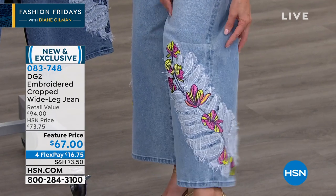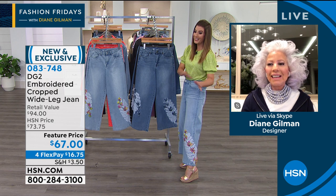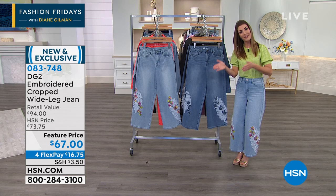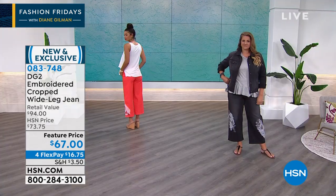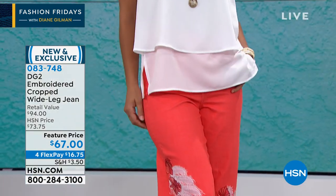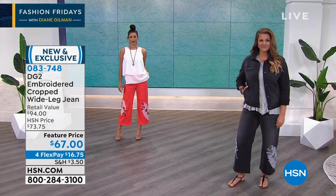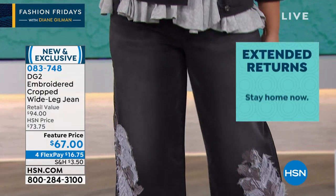If you're brand new to HSN or new to Diane Gilman's collection, nobody is doing what Diane Gilman is doing to jeans, and certainly not for anywhere close to this amazing low price. We've got a feature price today, with Flex Pay available so you can pay over time — we still ship right away, and you can get it home for less than $17. We also have 90-day returns here at HSN, so you don't have to rush. That's all of May, June, and July.